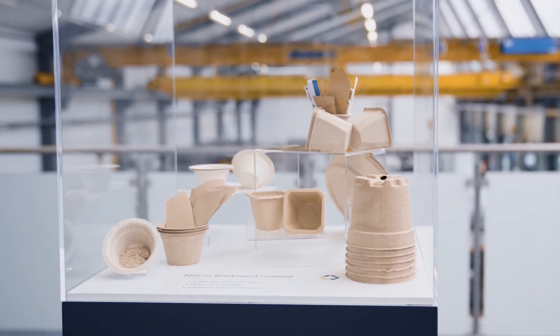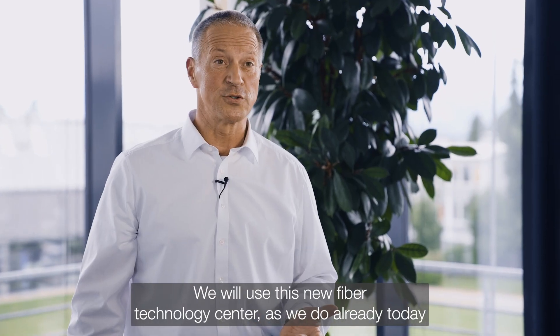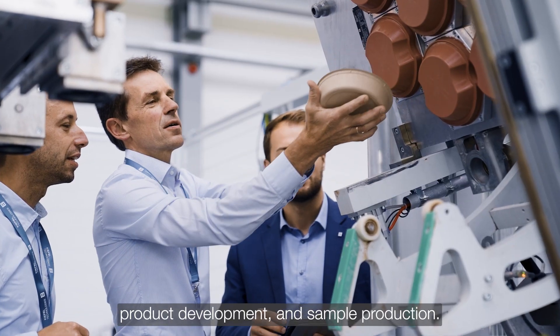Focusing on natural fiber, we will use this new fiber technology center — as we do already today on polymers — for material research, product development, and sample production.